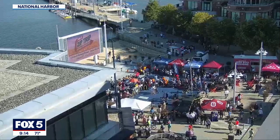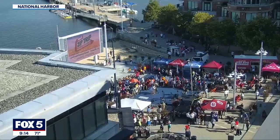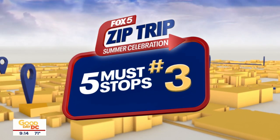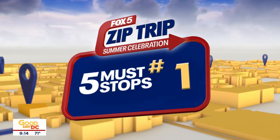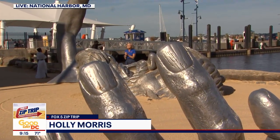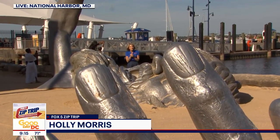Welcome back to this very special Good Day DC. It is our grand finale to our Zip Trip season. It's hard to believe that the summer is coming to a close already. There have been 15 different locations that we have gone to, and we are ending it at National Harbor, as we often like to do.